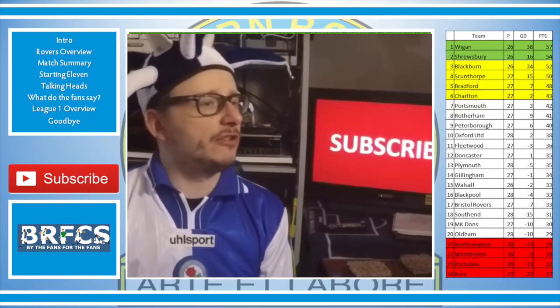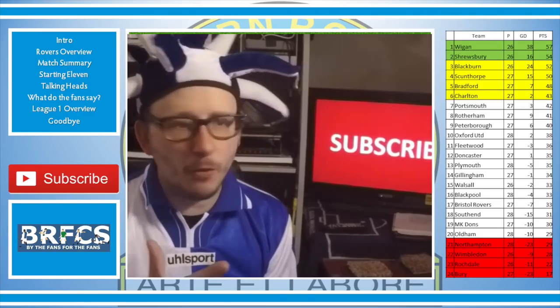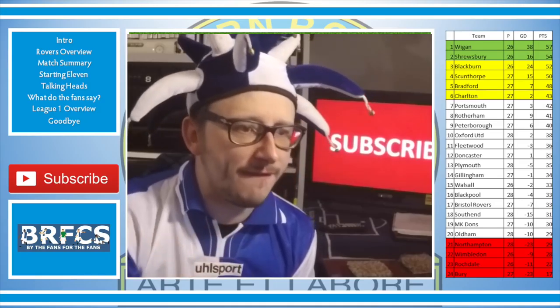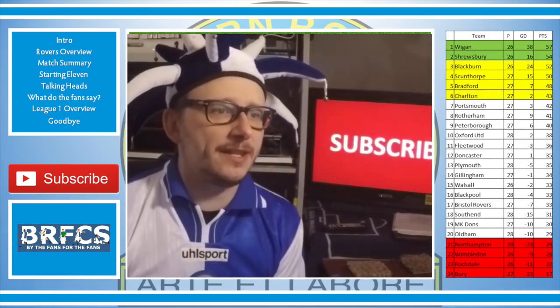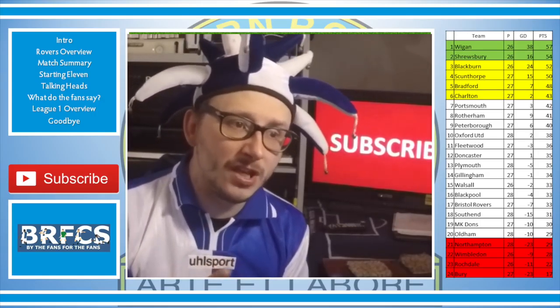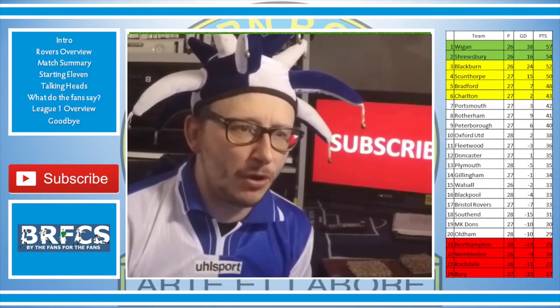Danny Graham — wonderful Danny Graham — he is on fire at the moment, scoring goals left, right and centre. He didn't get one in the FA Cup, but he got the most important one today, the one that put our noses in front against second-place Shrewsbury. It still leaves us in third place, but we're closing the gap on Shrewsbury — now down to two points.